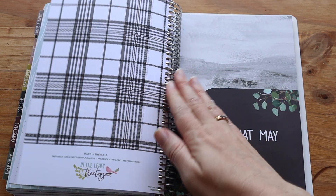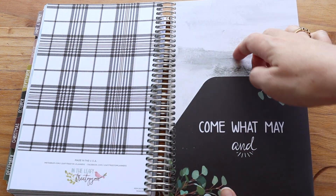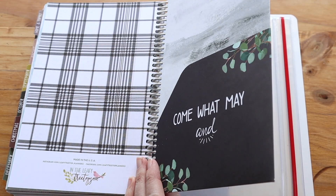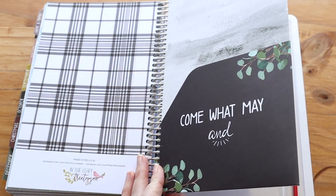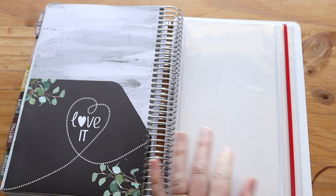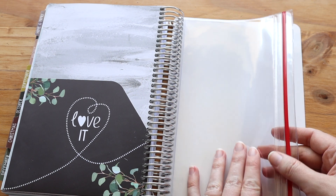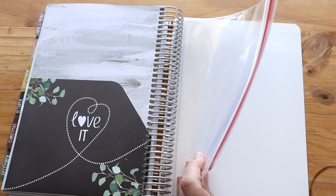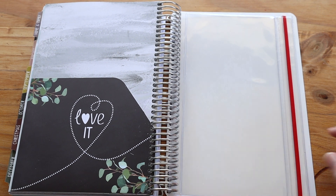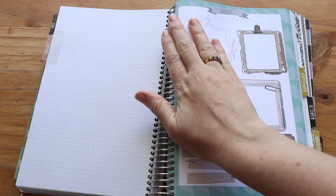The final bit is something I use a lot — they've got a section with a pocket on both sides. I often keep stickers, decorating things, little notes, and stuff I want to hold on to in there. I love it for anything I don't want to get ruined, like receipts. It is so, so good, and I've used that in every single planner I've had.